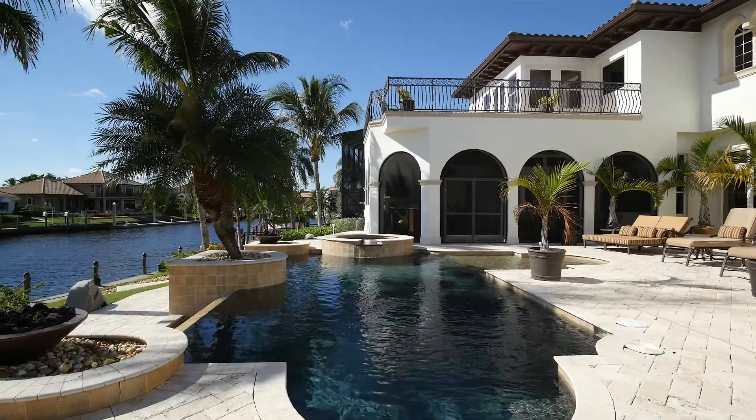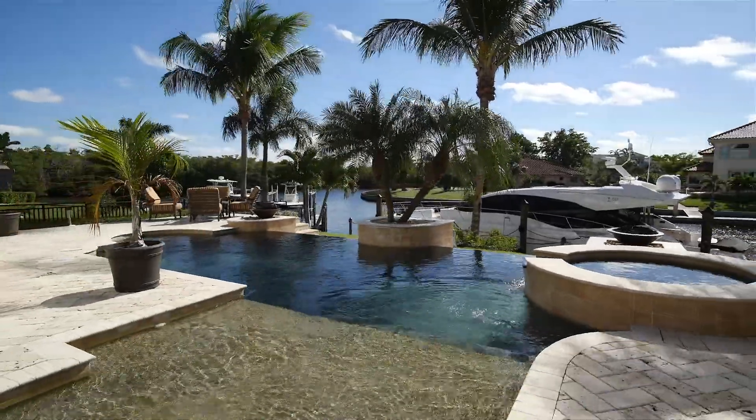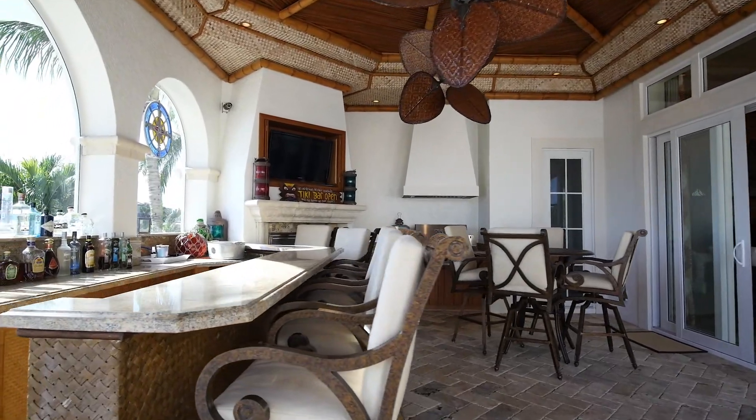The pool and the outdoor living area is a fantastic place to entertain and soak up the sun. This is a great luxury residence that stands out from the rest.